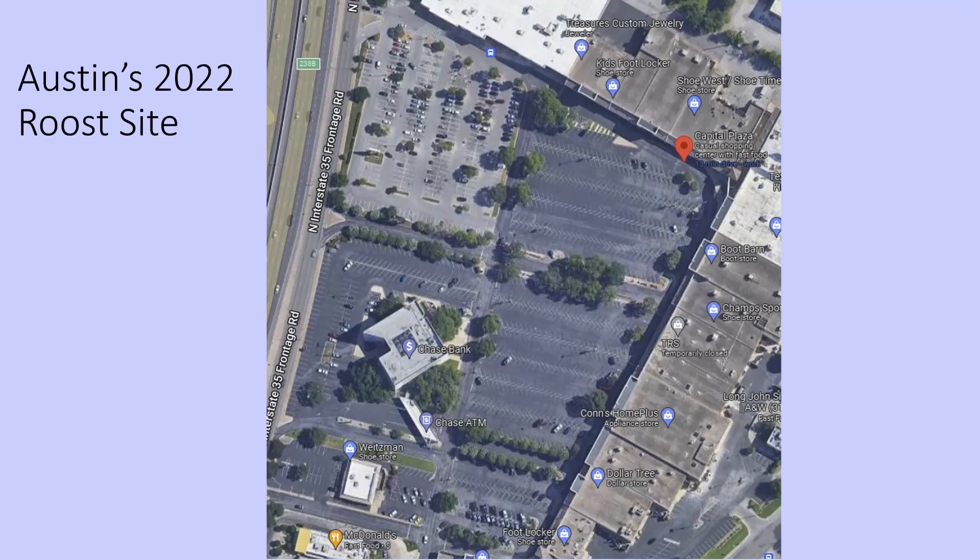This is the roost site — not where you would expect to have a bunch of nature happening. Last year, the birds mainly roosted in the trees right up next to Chase Bank, and as the numbers built over time, they expanded into additional trees. So far this summer they're in those trees for the most part, with some birds in the overflow trees — we'll see how it plays out.